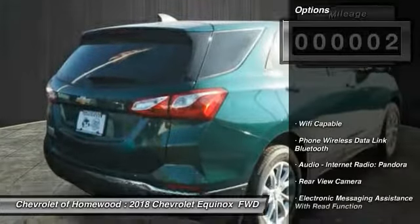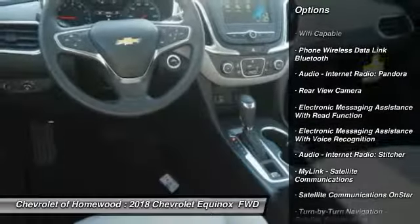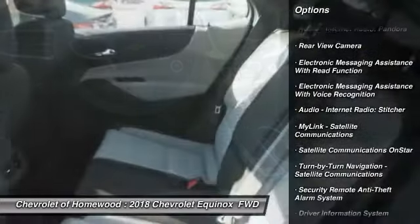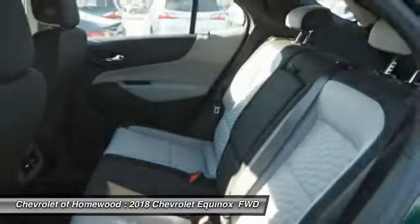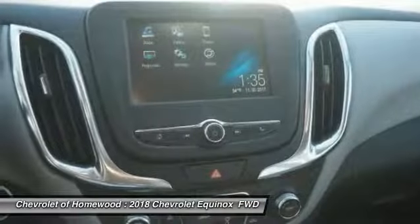Here are some of this vehicle's great options: stability control, traction control, power steering, cruise control, child safety locks, trip computer, clock, power brakes, rear floor mats, electronic brake force distribution.